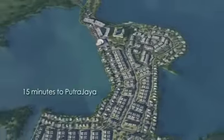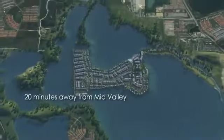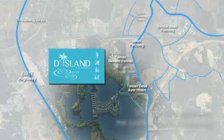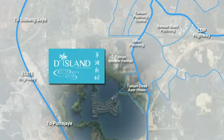Just 15 minutes to Putrajaya, 15 minutes to USJ Subang, a mere 20 minutes away from Mid Valley, and just 25 minutes from KLCC. D'Island is strategically located at the center of Puchong, where all points to and from the Klang Valley are just minutes away.